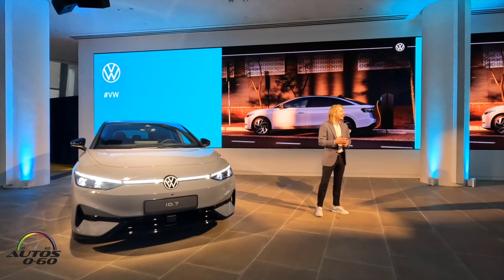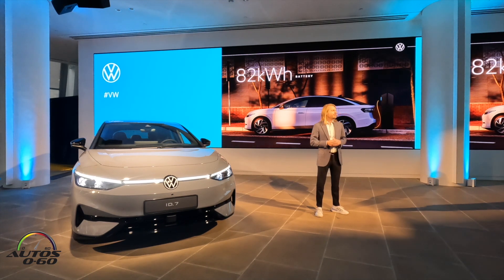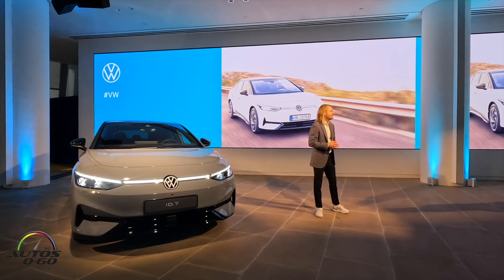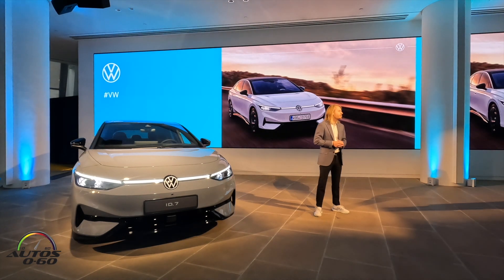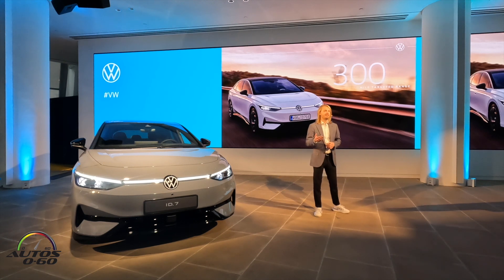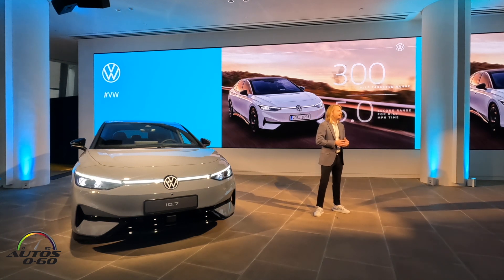It will be available with an 82 kilowatt-hour battery, and the rear-wheel drive model has a newly developed electric motor that delivers 282 horsepower. The vehicle will be our range hero — we're targeting more than 300 miles of range on the EPA test cycle for the rear-wheel drive version. We're also expecting 0 to 60 acceleration in the low five-second range for the all-wheel drive model.